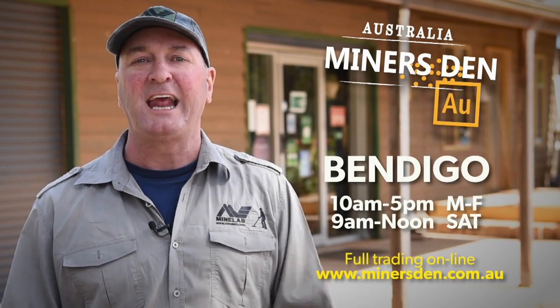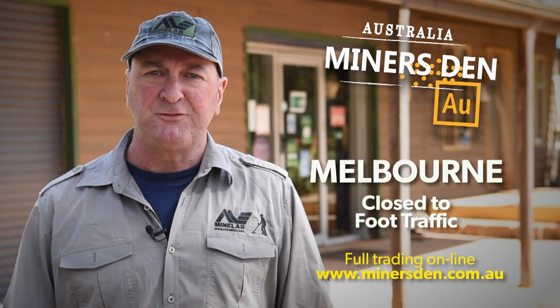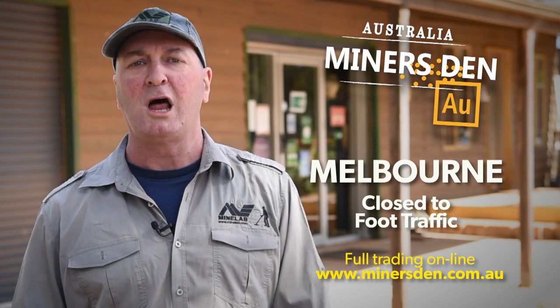With restrictions starting to ease around central Victoria, it's great to see people getting back out and getting amongst the gold. The Minelab Stead stores in Adelaide, Bendigo and Sydney are all trading as per normal, and our Melbourne store are available to answer your phone calls, emails, speak to you on Messenger and give you general advice, but are still closed to foot traffic. Well, that's it for this week's gold news. Let's get on with the show.